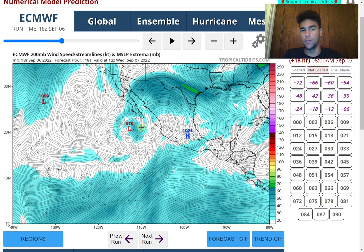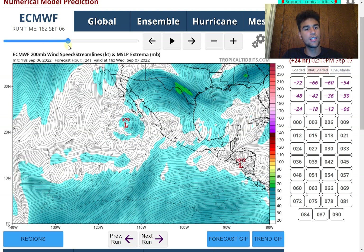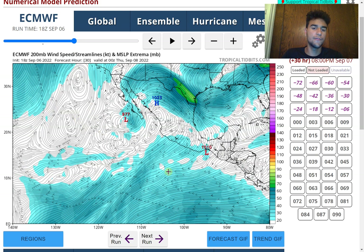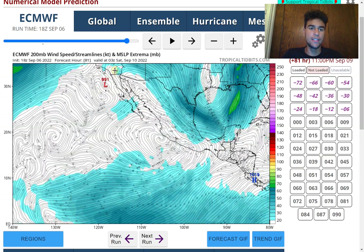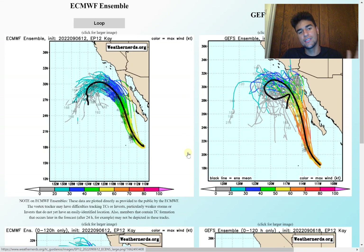The European model is still forecasting at least Category 2 status and potentially close to Category 3 status, depending on the wind field. If it has a smaller wind field with a millibar pressure of 976 millibars, the wind speed around the center of circulation would be stronger, making Category 3 more likely. Both the European model and the GFS model are agreeing that the wind shear and stable air just to the west won't be enough to prevent strengthening — really the only inhibiting factor as it moves northward is the cooler Pacific waters, but that won't be entirely enough to completely weaken it before it reaches Southern California.